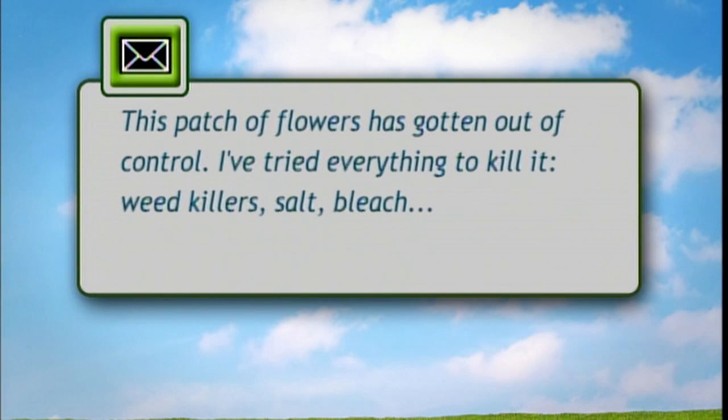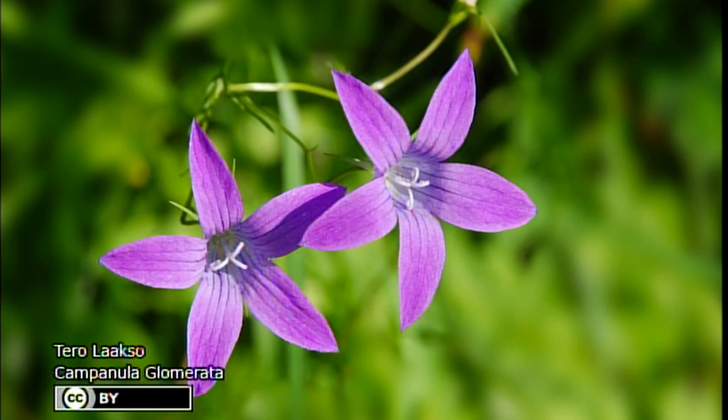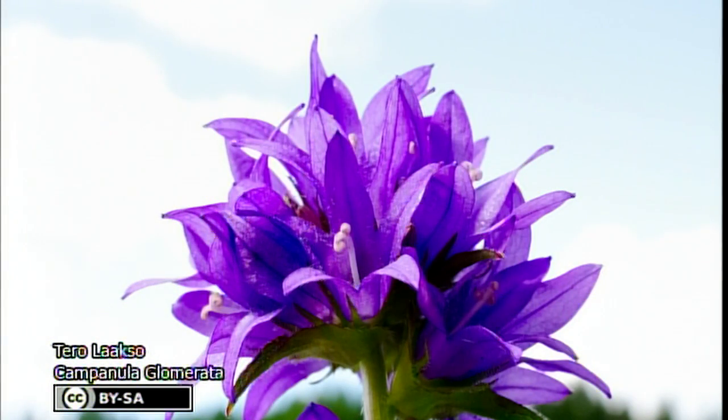We have an email question that was sent in about a clustered bell flower. The email says: I have a patch of this flower that has gotten out of control. I've tried everything to kill it — weed killer, salt, bleach — and nothing's getting rid of it. It has taken over the entire garden. Can you please make suggestions for ridding myself of this problem? It appears the roots grow and allow the spreading.